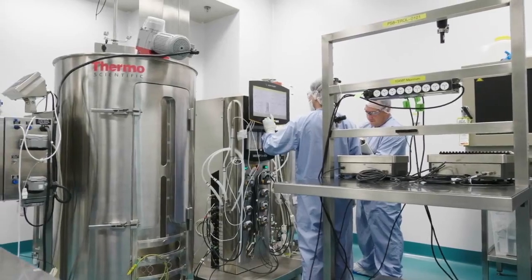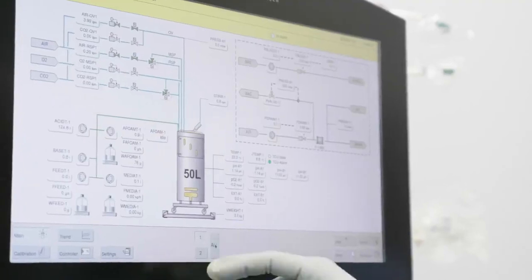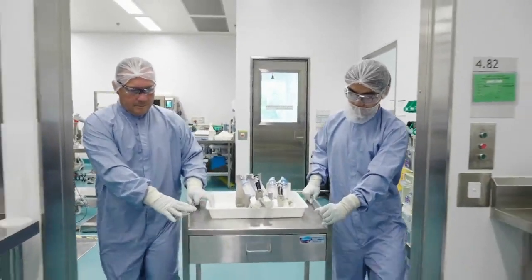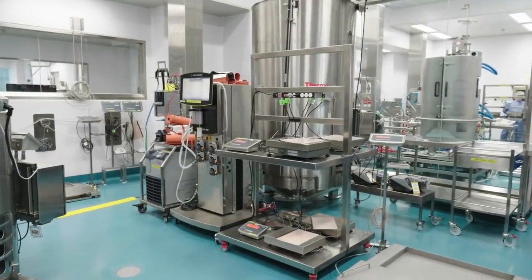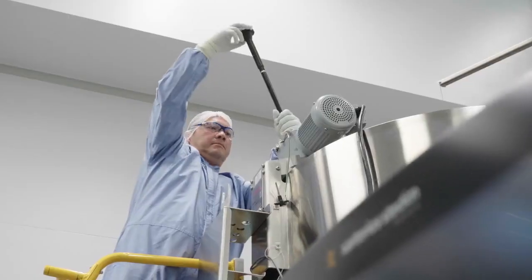We have two 2,000-litre bioreactors and all the necessary seed reactors to support that. The value of having such a broad range of technology in upstream, including a number of different single-use bioreactors from different suppliers, allows us to take a process from a client and integrate it into the site seamlessly.